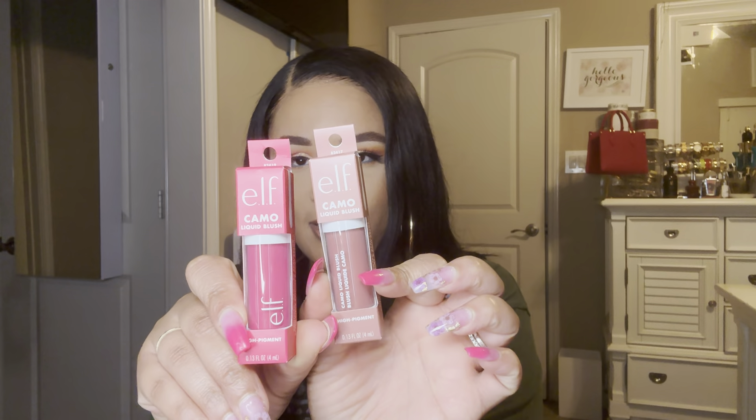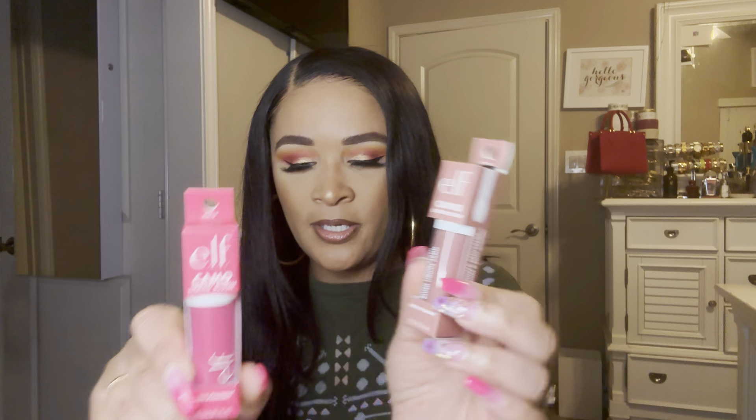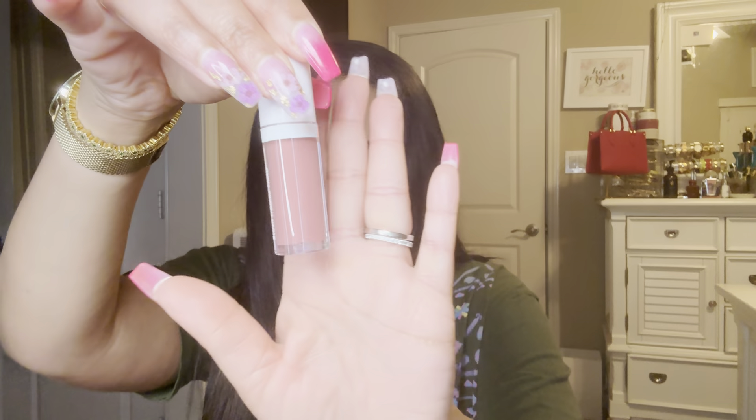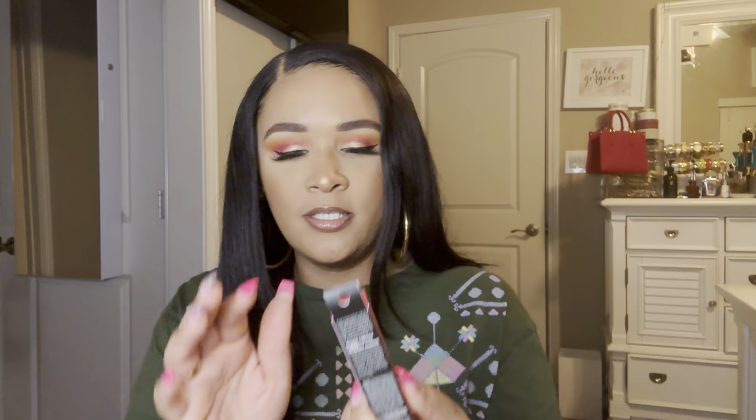The first two things I have here are from e.l.f. — two blushes. I picked up a couple of their Camo Liquid Blush. This one is in the shade Suave Moth, and that's what it looks like. And then this next one is in the shade Coming in Hot Pink.